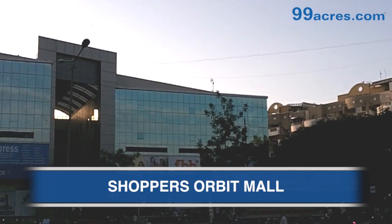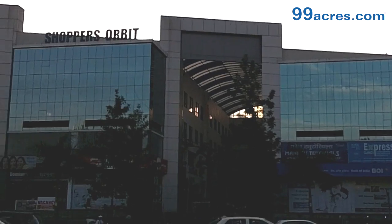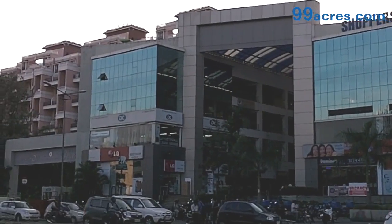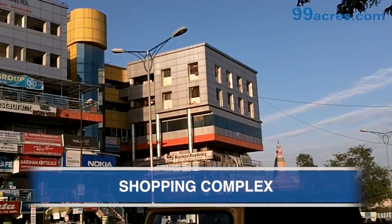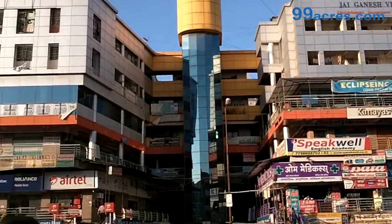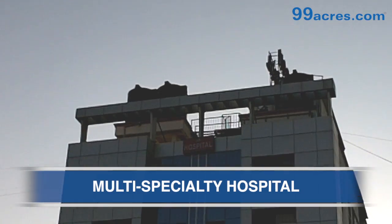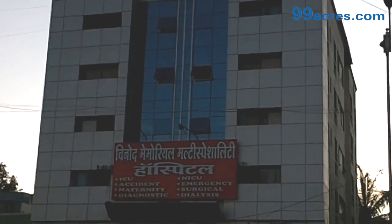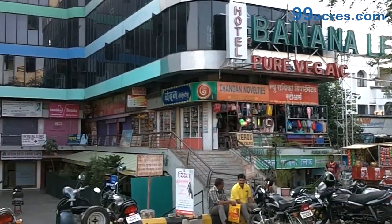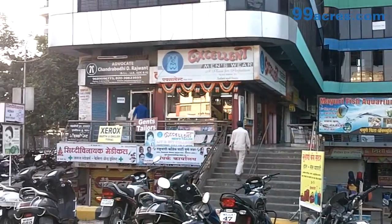Shoppers Orbit Mall, catering to various shopping needs, is around 4 km away from the Society. There is another shopping complex around 3 km away. A multi-speciality hospital is also around 3 km away, and Dremelok Plaza Shopping Centre is likewise around 3 km away.